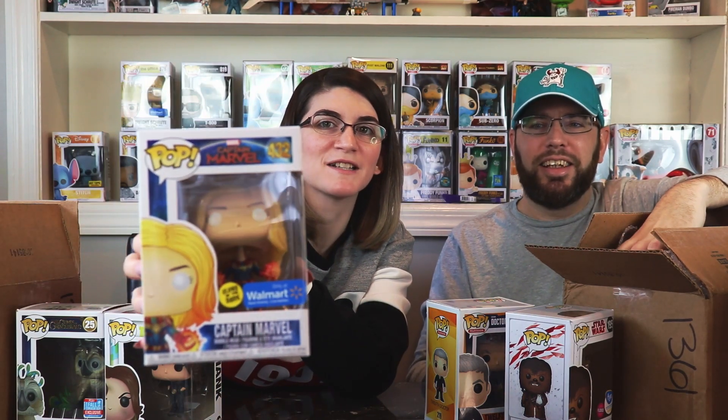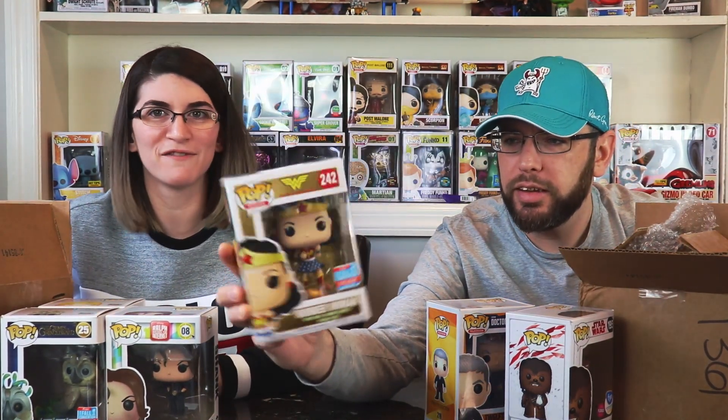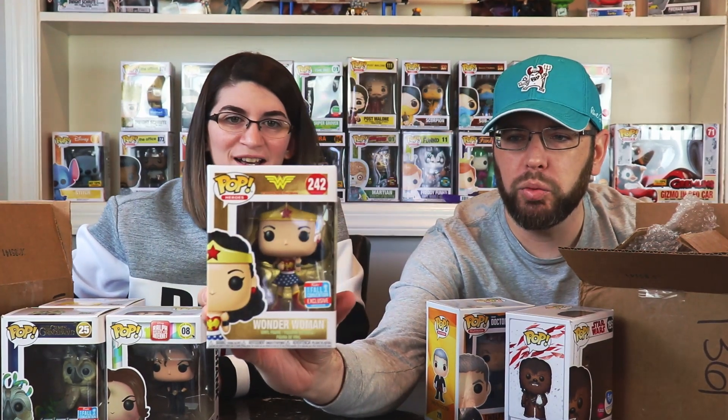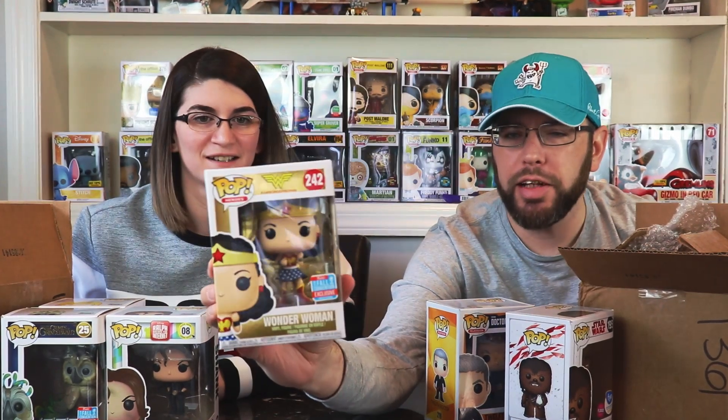Captain Marvel, Walmart exclusive! She's got fire coming out of her hands. Her head's tilted back with those bright white eyes — very creepy. And oh, I love the box — full gold all the way around the back. Wonder Woman, Fall Convention 2018. That's really, really cool.